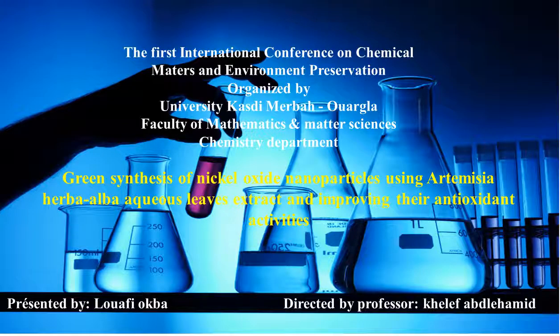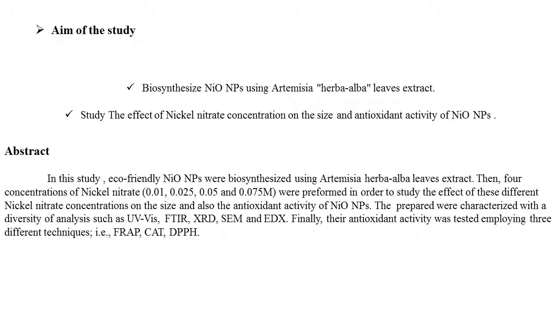Bismillahirrahmanirrahim. The title of our speech is 'Green Synthesis of Nickel Oxide Nanoparticles Using Artemisia Leaf Extract and Improving Their Antioxidant Activities.' The aim of the study is to biosynthesize nickel oxide nanoparticles using Artemisia leaf extract.